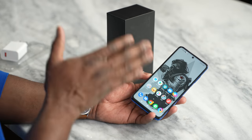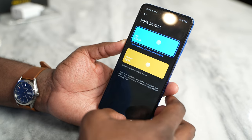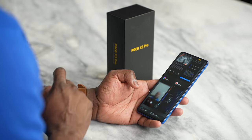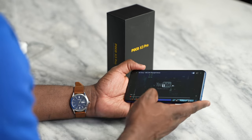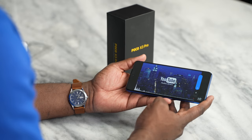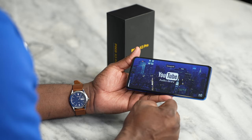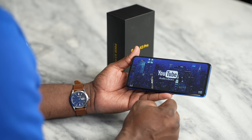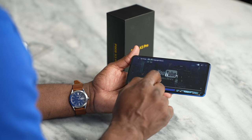The display is nice — 120Hz display, 240 touch sensing, which is pretty cool and great for the gaming experience. But it's also got stereo speakers. Let us go ahead and take a quick listen. Honestly, that was impressive. That is really nice to have from a device like this.